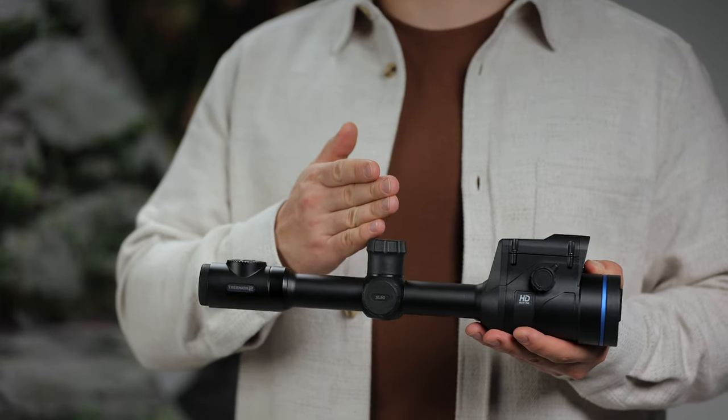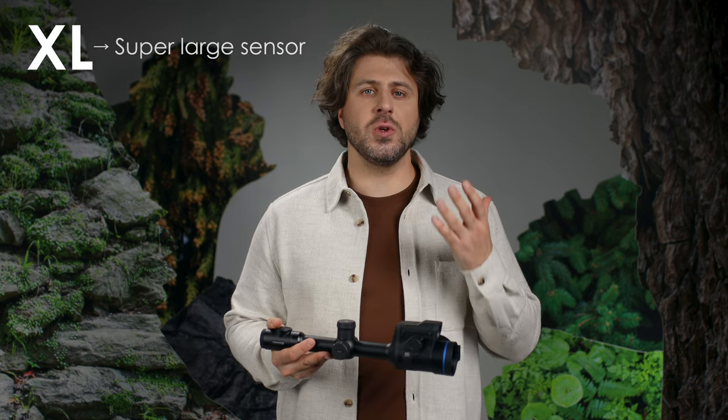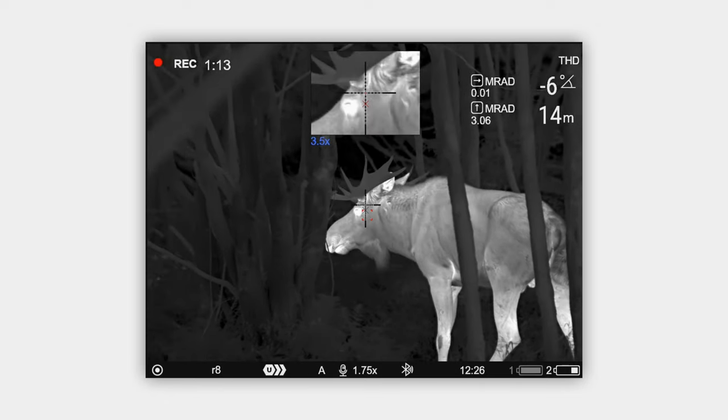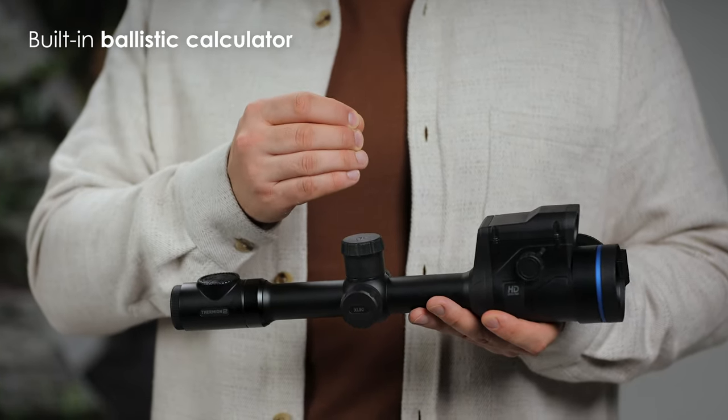Next is this powerful device, Thermion II LRF XL50 — our first riflescope with an HD thermal resolution sensor, and also the most versatile one. XL refers to super large sensor: it has a very wide field of view and, due to sensor size, offers an incredibly detailed image quality at any level of magnification. Plus, the Thermion XL has a built-in ballistic calculator, just like all other Thermion LRF models. You will appreciate it while aiming at longer distances or at smaller targets.